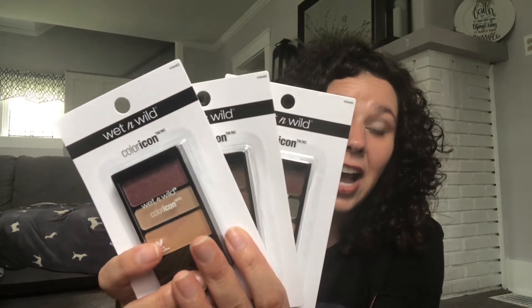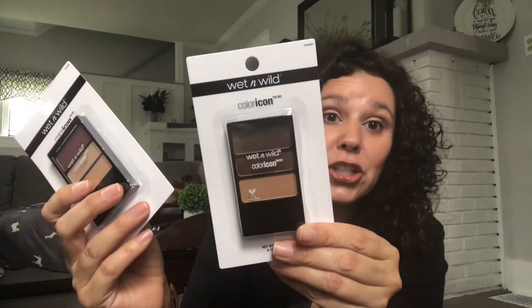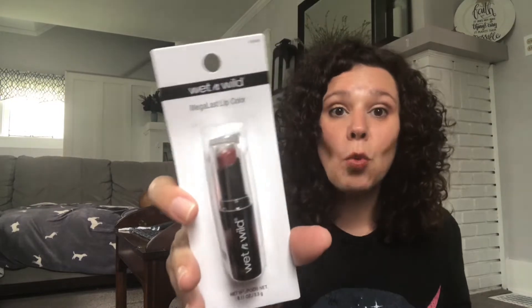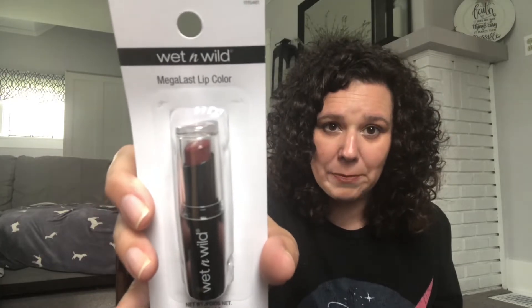I want to share some new makeup I found. I was super excited because my store doesn't get a lot of makeup in. I see a lot of people hauling Hard Candy — we'll get some in, but not a lot. So I was really excited when I found these Wet n Wild Color Icon Eyeshadow Palettes. There are three palettes here in different shades. They also had Wet n Wild Lipstick, and I picked up a darker shade. My camera's not wanting to really focus, but yes, I grabbed that.